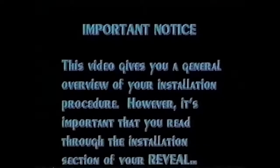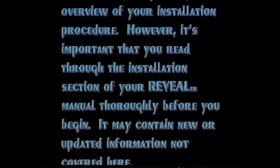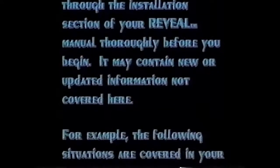This video gives you a general overview of your installation procedure. However, it's important that you read through the installation section of your Reveal manual thoroughly before you begin. It may contain new or updated information not covered here.